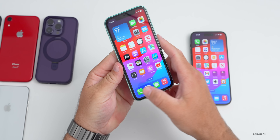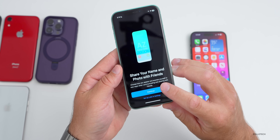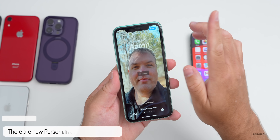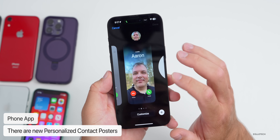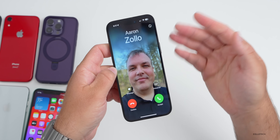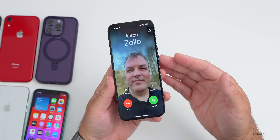Apple has updated the Phone app with a new contact poster. When you first go into the app it asks you to share your name and photo with friends. You can choose a photo, Memoji, or monogram, select a selfie, and that's what it will look like when you call someone else. You can see the customized contact card, and when a call comes in there's an all-new contact poster displayed.